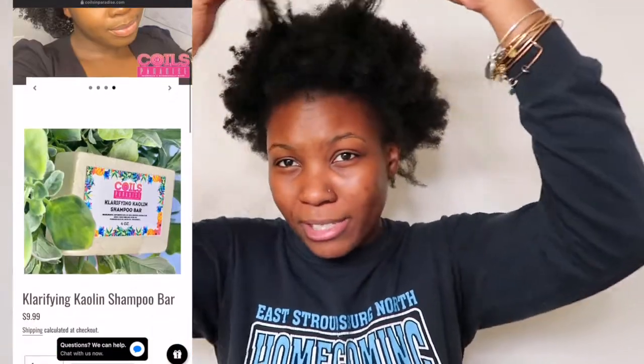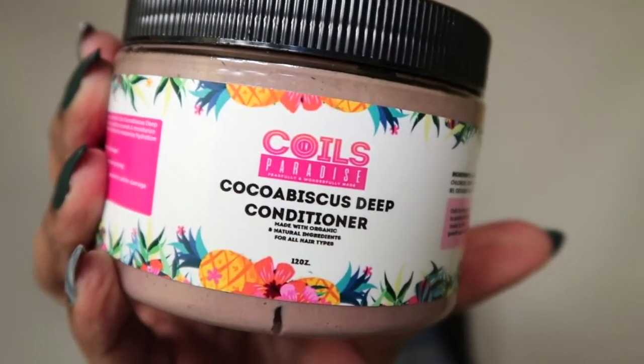I'm about to go wash my hair. My hair isn't too dirty but I'm gonna shampoo it and come back and go right into the deep conditioner. I just shampooed my hair and now I'm about to use the deep conditioner. This is the Coco Biscuits Deep Conditioner. So let's see.